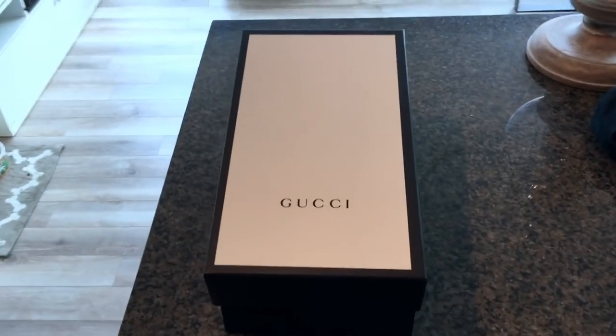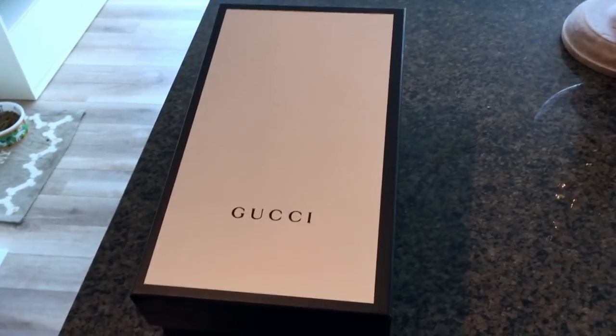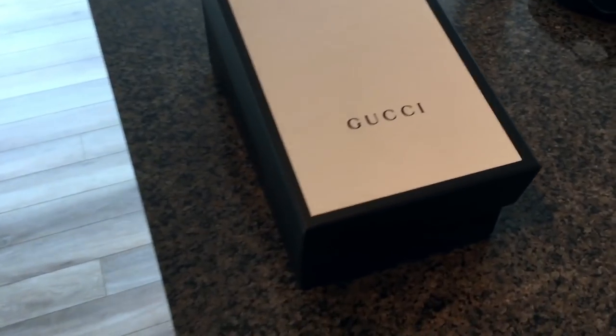Hey guys, welcome to the first Modern Man vlog — this is the first video I'm posting on this channel. I thought something cool to do would be to feature an unboxing of Gucci slides that I recently got.